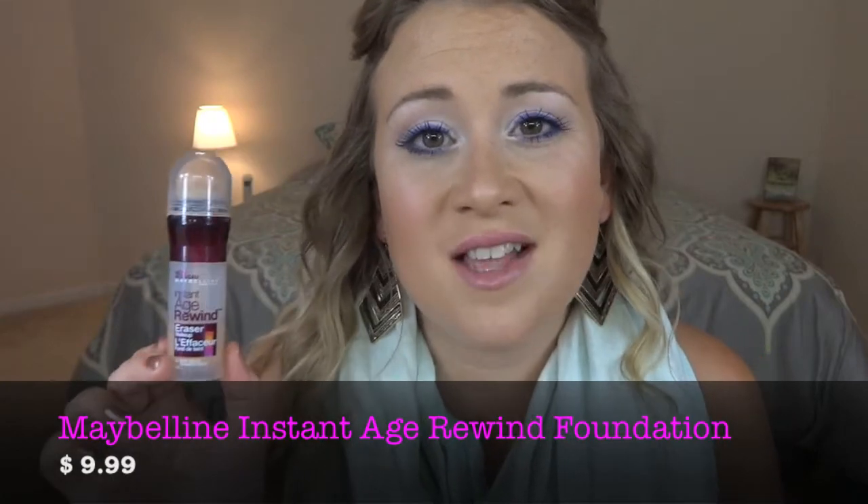This foundation has SPF 18, so it offers sun protection. It gives amazing coverage and has an easy application process — you just twist it up, apply it where you want, and blend it in with a foundation brush, beauty blender, or clean fingertips. It feels like a serum on the skin — very luxurious, lightweight, and nourishing. I have dry skin and this foundation makes my skin feel nourished and hydrated without caking up.